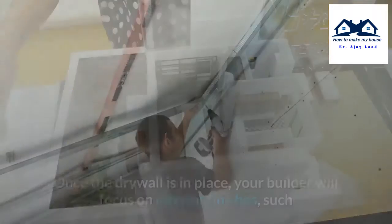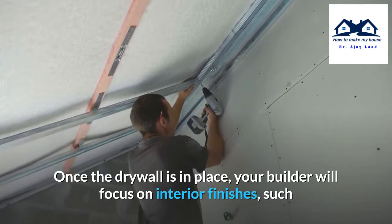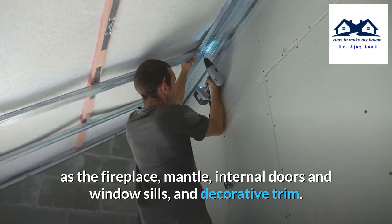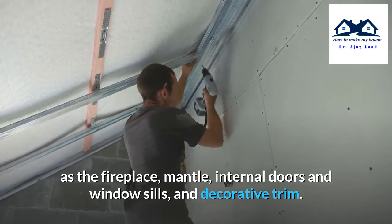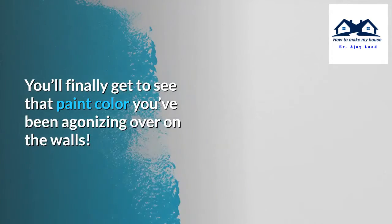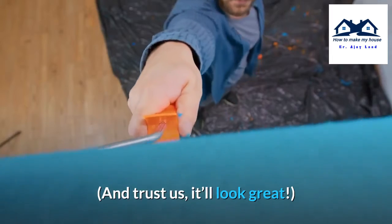Step 7: Interior finishes. Once the drywall is in place, your builder will focus on interior finishes such as the fireplace mantel, internal doors, windowsills, and decorative trim. You'll finally get to see that paint color you've been agonizing over on the walls, and trust us, it'll look great.